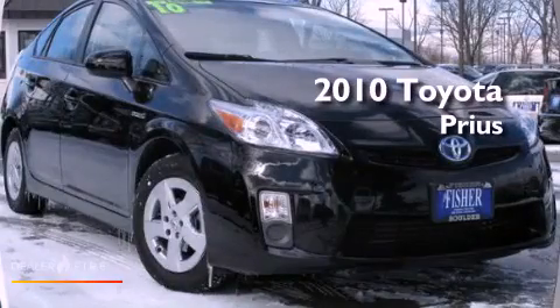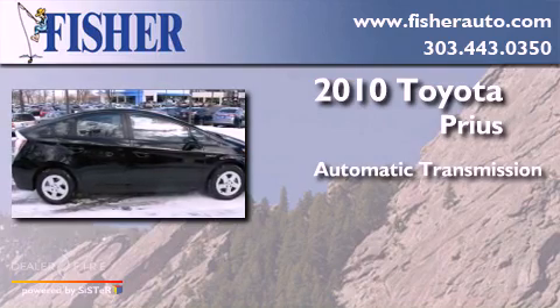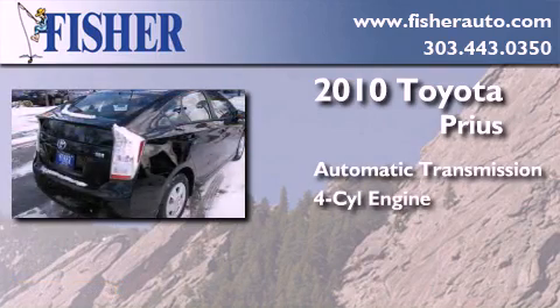This is a 2010 Toyota Prius. This four-door sedan has an automatic transmission and a four-cylinder engine.